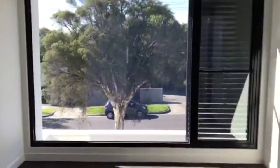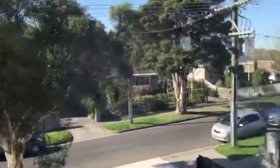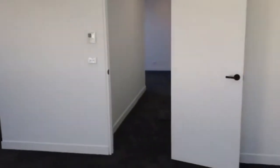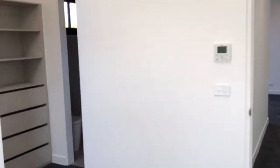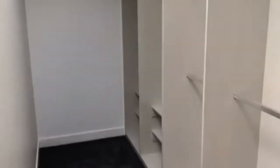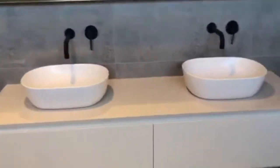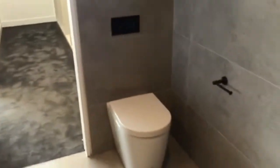Towards the front of the home we have the master bedroom. There's a huge window in here which allows for plenty of natural light, and it is north facing. There's also an adjoining walk-in robe, which offers plenty of hanging, storage and shelving space. We also have an ensuite with a dual vanity, large shower, toilet and floor-to-ceiling tiles.